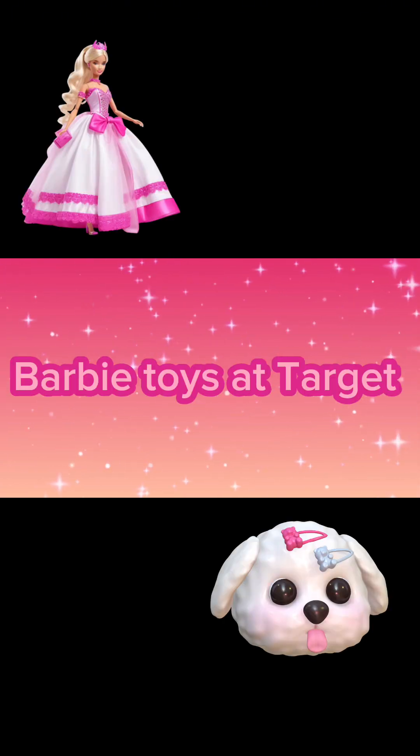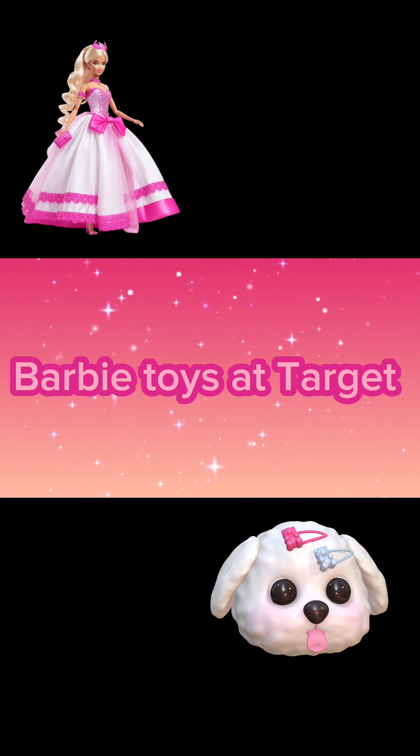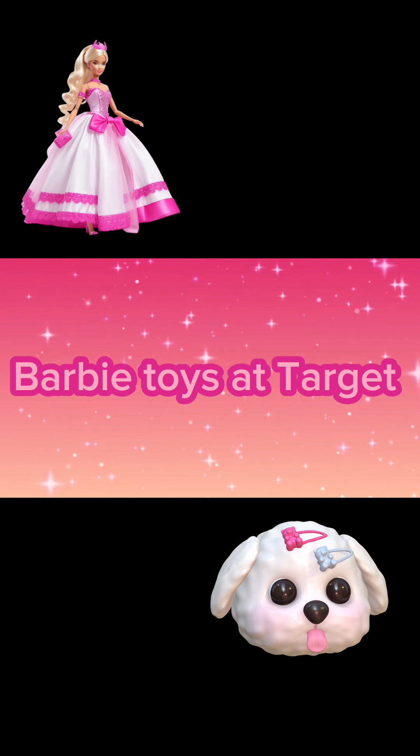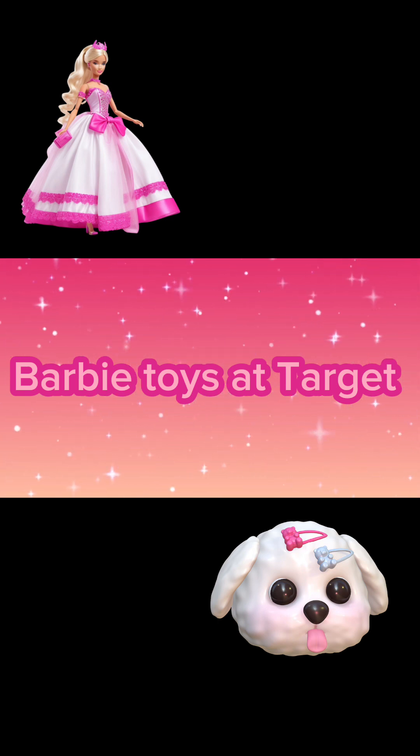Hi everyone, today I'm looking at Barbie toys in Target. The screen looks this way because when I was filming I turned my tablet on the wrong side. I hope that you guys can still see the awesome toys.